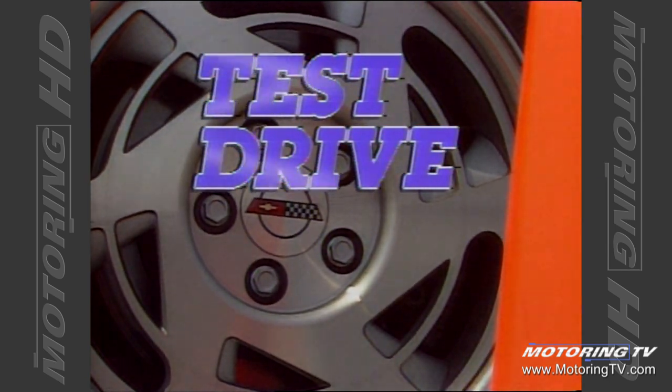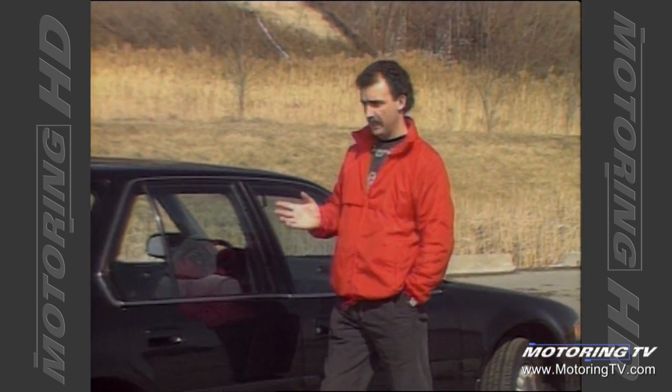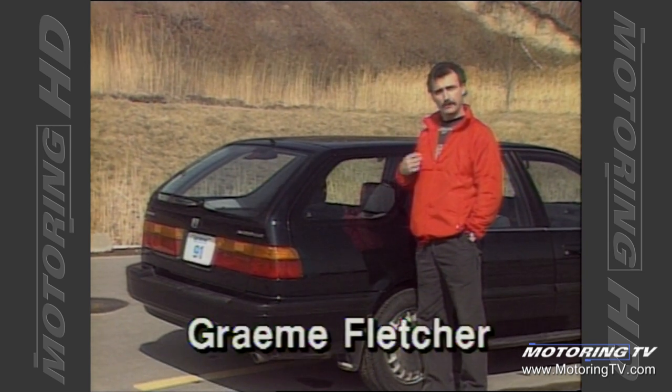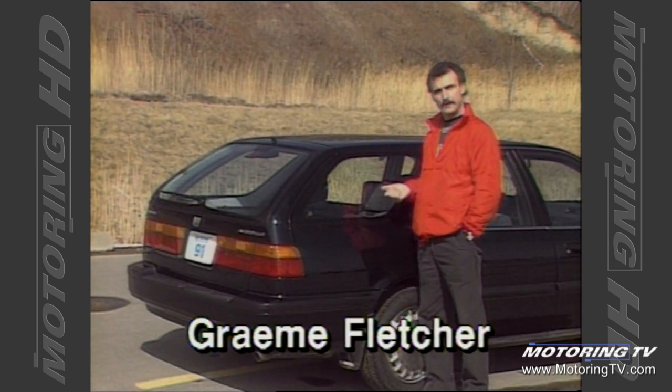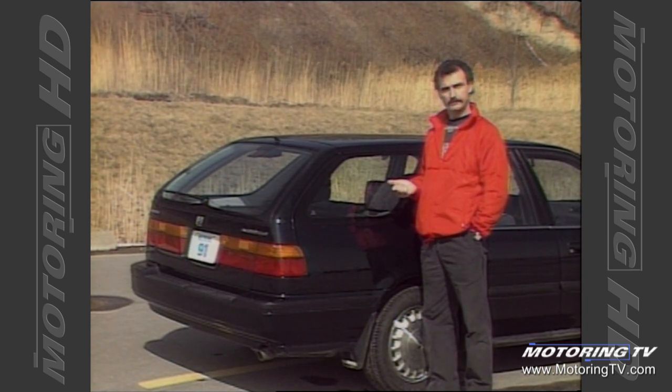Test Drive with Graham Fletcher. This week on Test Drive we look at the 1991 Honda Accord. As you can see, this is no ordinary Accord — it's the new wagon. With the resurgence in popularity of this type of vehicle, we decided it was about time to have a look at the new kid on the block.